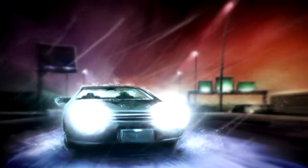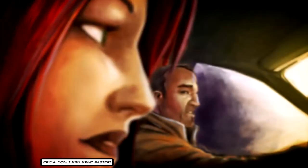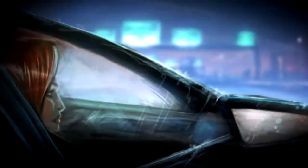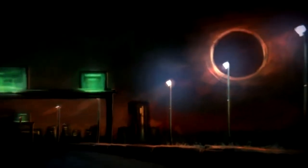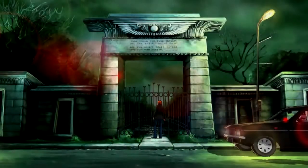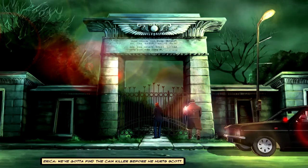Erika. Just hurry, John. I'm doing what I can. Did you call? Yes I did. Drive faster. We'll save him, Erika. Erika, wait for backup. Screw backup. They won't be here in time. We've got to find the cane killer before he hurts Scott.